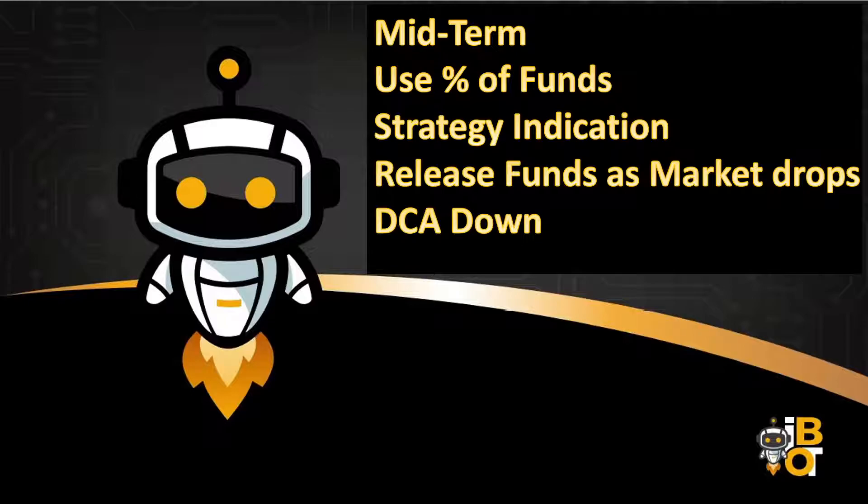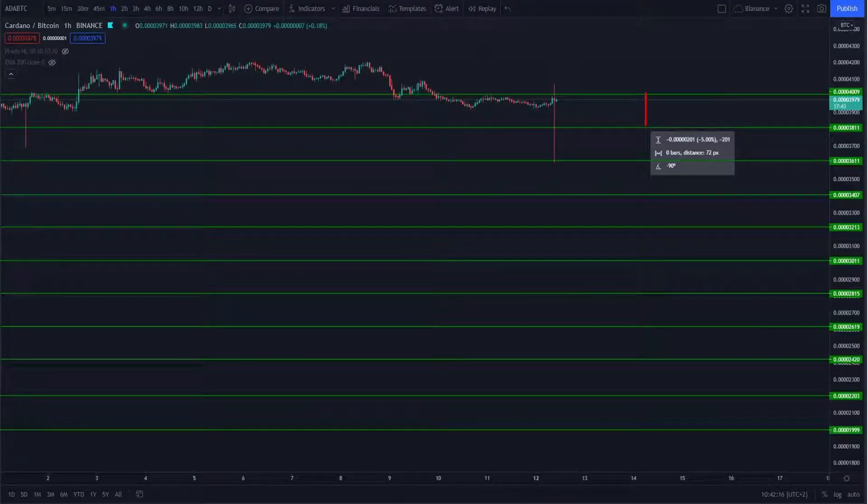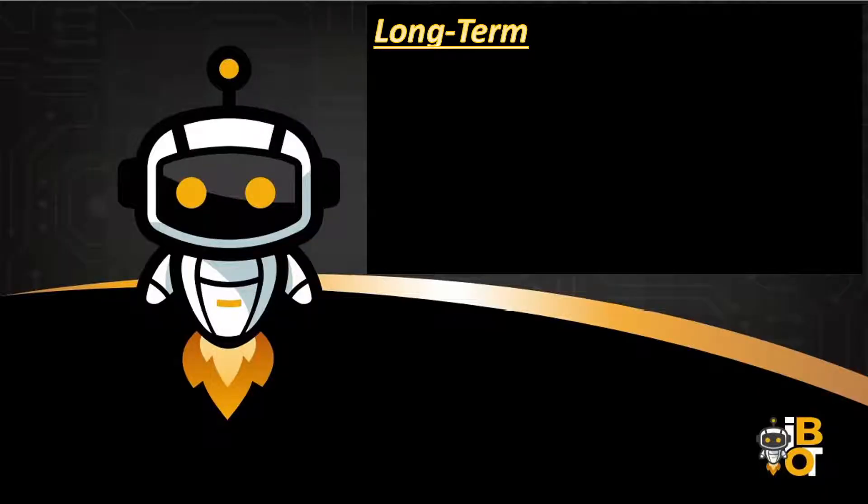This means your funds will last longer, and on severe dips you'll be able to catch them. Here's an example: I got in on the first green line, and if the market drops to the second green line, I put more funds available to trigger and trade again. If it keeps dropping, I add more funds. I separate my funds into different sections to make sure I'm able to stay in the market.